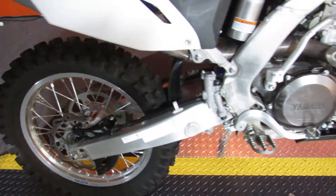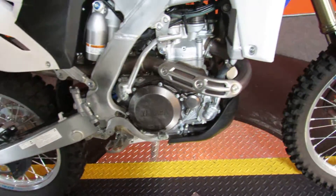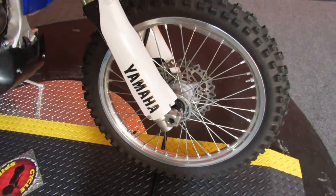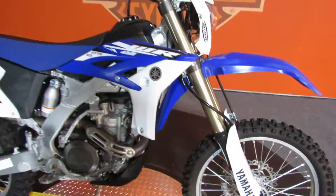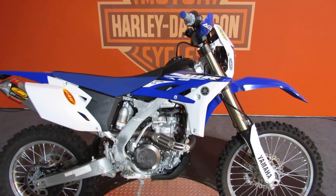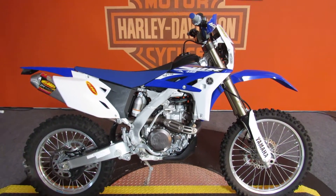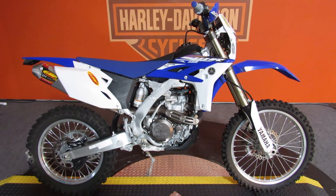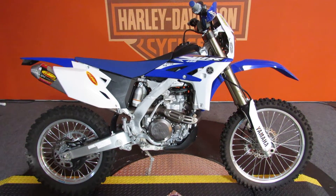The bike's got a couple of scuffs on it because it's a dirt bike. If you're looking for a pristine highway prowler, this is not the one. If you're looking for something that'll go way too fast in the dirt, here you go. Come on out to Biggs Harley-Davidson and check out this blue and white Yamaha beauty today.